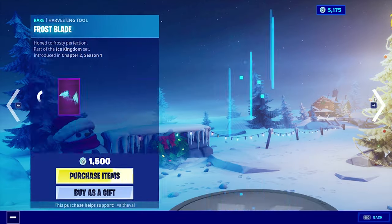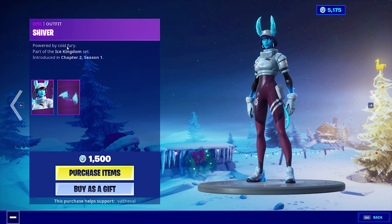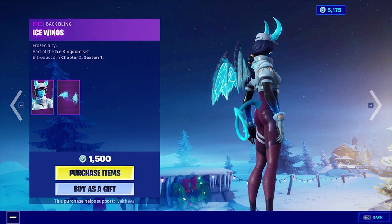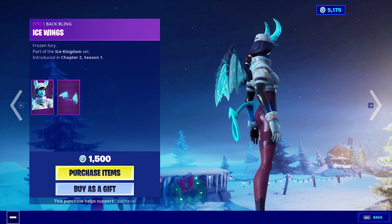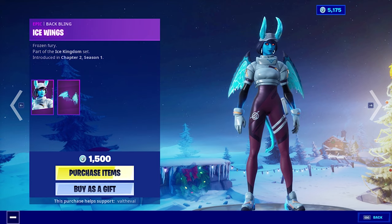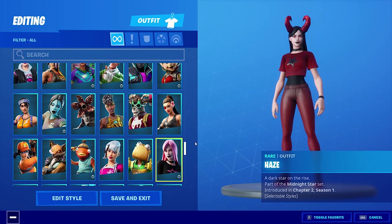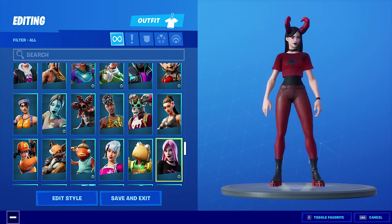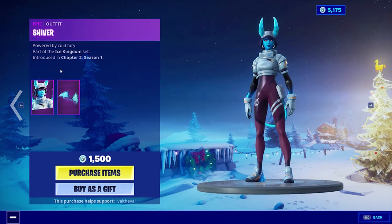And then we also have the skin we're gonna be taking a look at today. It's called the Shiver Skin. The description reads 'Powered by Cold Fury.' She also has a back bling called Ice Wings — they look super clean. Got this blue mist emanating over the edges, and then she has this blue fire encircling her wrists. That is really cool. She kind of reminds me of that devil-themed skin, Haze — it almost looks like an ice version of Haze, but with a tail and wings.